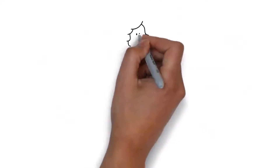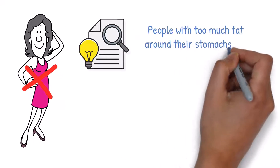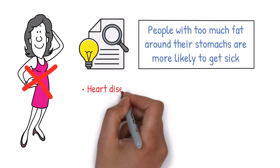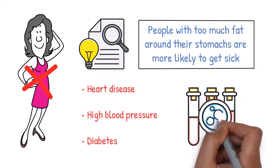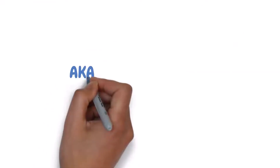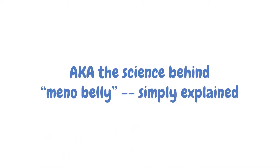Not wanting to have belly fat is not just about looking good. Studies have found that people with too much fat around their stomachs are more likely to get sick. These diseases include heart disease, high blood pressure, and diabetes. Now let's dive even deeper into the hormonal changes that can cause women to gain belly fat during menopause — the science behind menno belly, simply explained.